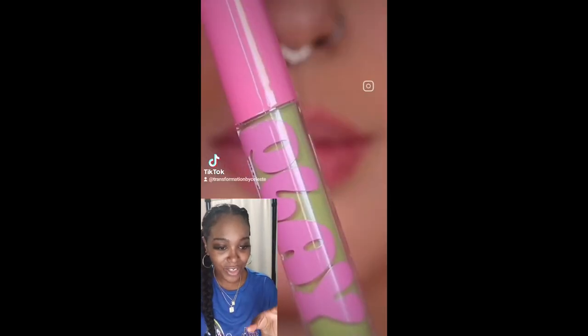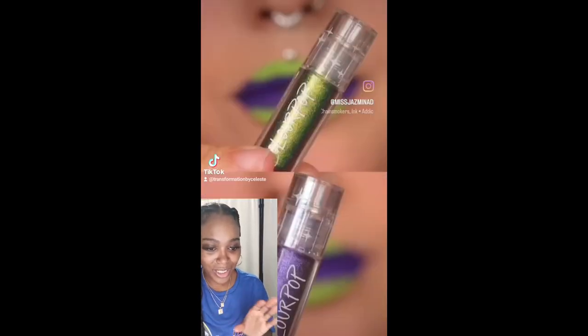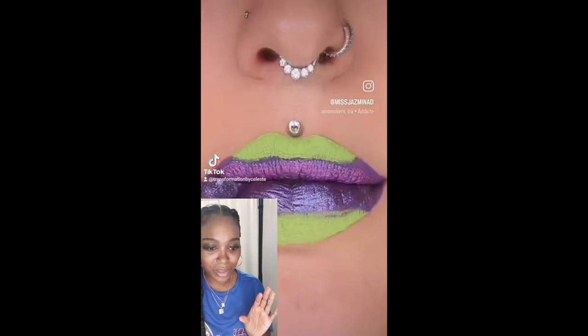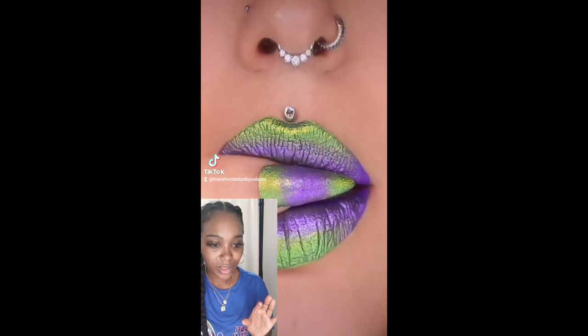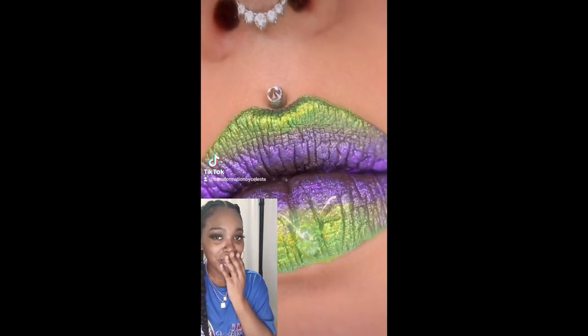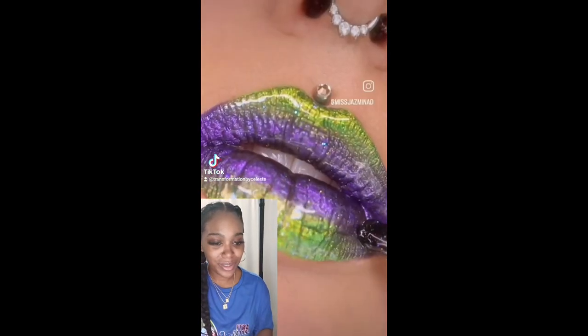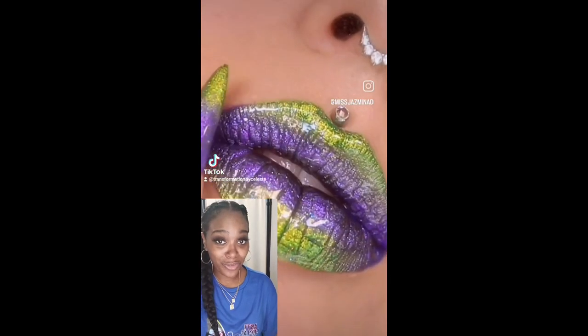This is my other favorite one — Miss Jasmine. The green and purple lip combo, I love it already! And she used her favorite glitter. Oh, I think I would definitely have to try this one as well. Beautiful, beautiful!